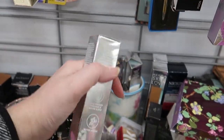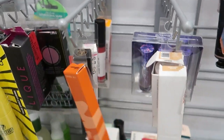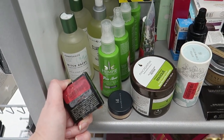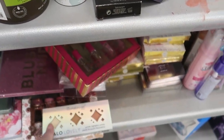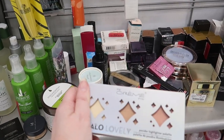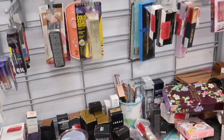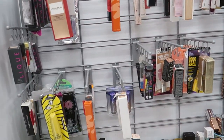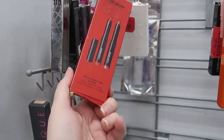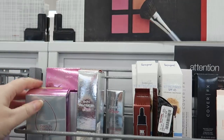Becca Skin Love foundation — stock up on Becca — for $6. A NARS lipstick for $4. A single Laura Mercier eyeshadow and The Cream Shop halo levy powder highlighter palette for $4 — these are red tags so they could go even lower to yellow tag pricing. A Laura Mercier lip kit with two minis for $7.